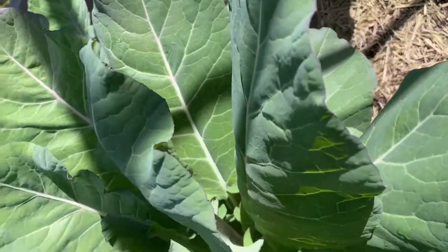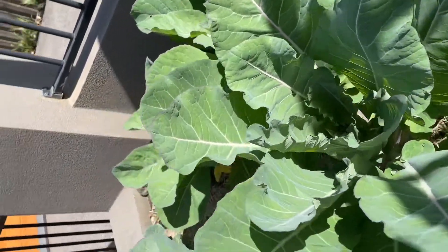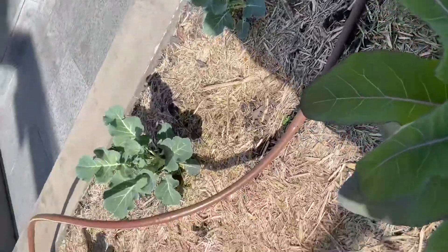Next to it is the big cauliflower plant that we're still waiting for the cauliflower to come along, with broccoli as well.